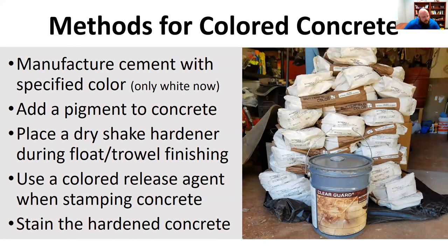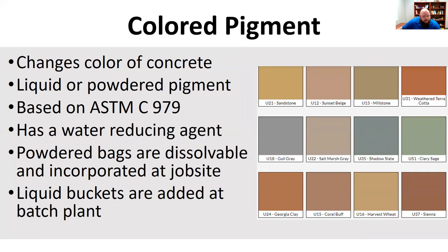With a colored release agent you can provide a really cool two-tone color. You can also come back and provide a stain to the hardened concrete at a later date. There are all sorts of different pigments you can buy — I believe this is a picture from Butterfield. There are multiple different companies that have done an excellent job providing really good pigments and doing a lot of good decorative concrete supply to the industry.